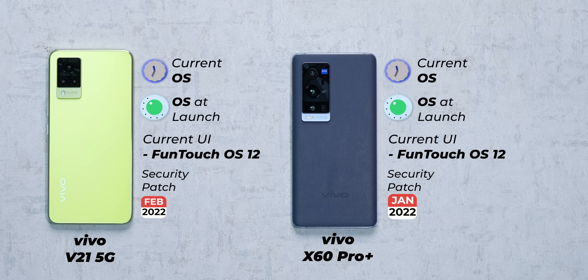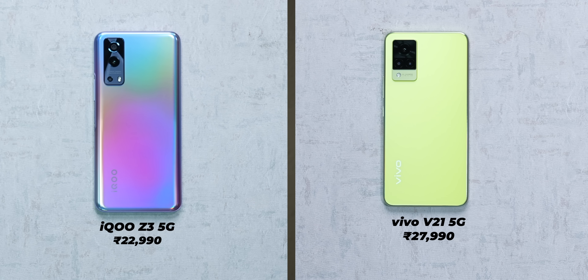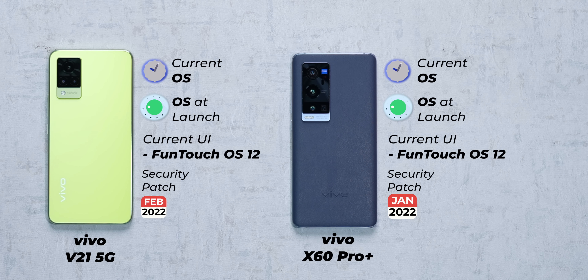I saved the best for last, because I was genuinely shocked to see that Vivo and iQOO are making great progress when it comes to Android updates. It's surprising because Funtouch OS is not really the most loved operating system, but at least they're doing a good job with software updates. Of the four phones that we checked, all of them were already running Funtouch OS 12 based on Android 12. And the best part is, two phones — the iQOO Z3 and the Vivo V21 — cost under Rs. 30,000, so it's not just flagship phones getting updated. Of the four phones, three have already gotten the February security patch, and the X60 Pro Plus is on the January one.